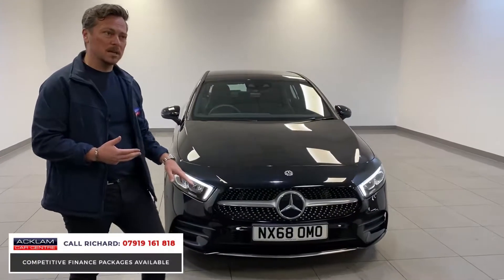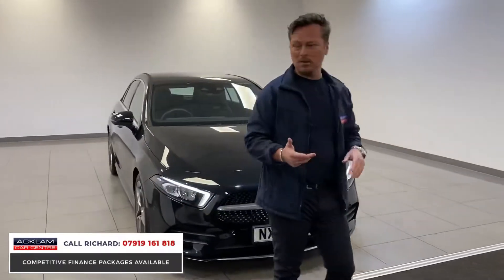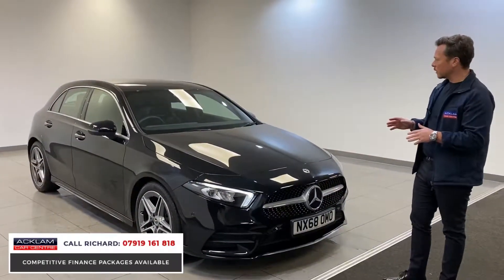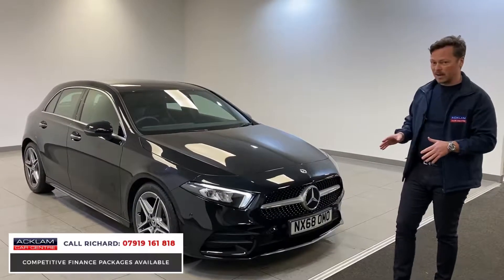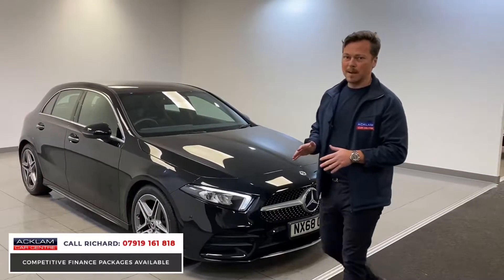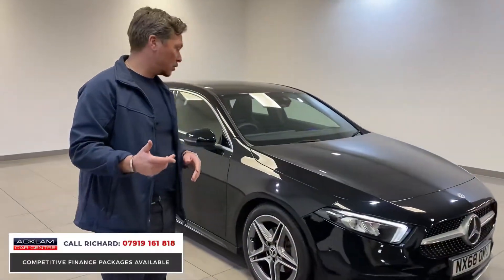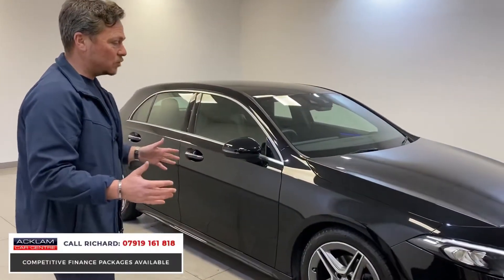Don't forget it's got a full Mercedes-Benz service history, so you know it's been well looked after. It's a 1.3 petrol engine, so you'll be averaging about 40 miles to the gallon. It's automatic — a seven-speed automatic gearbox.